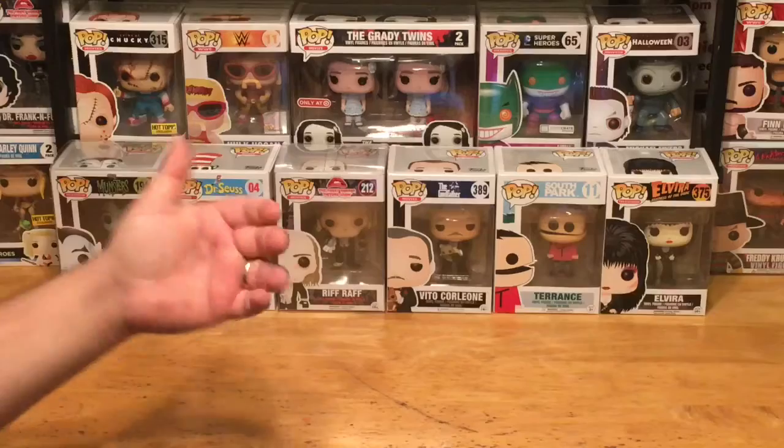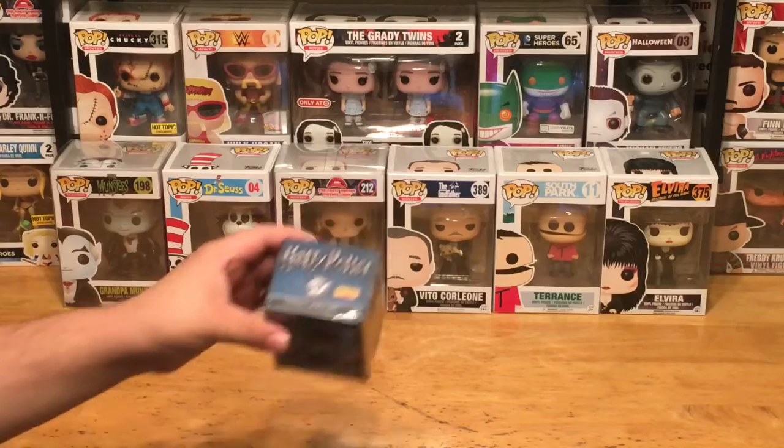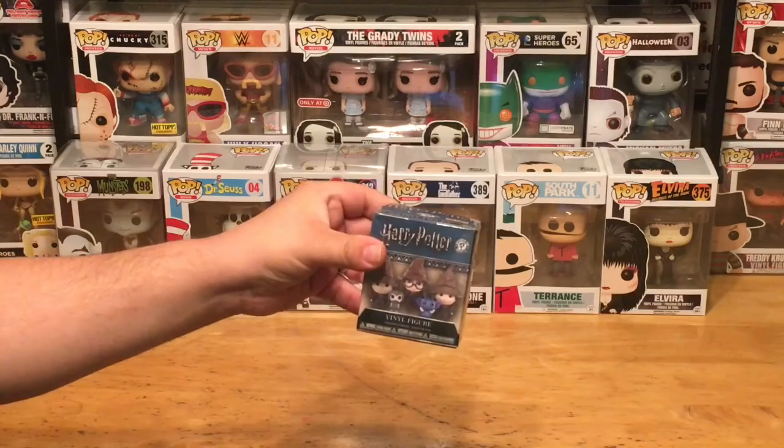Hey, what's up everybody? This is the Pop Culture Junkie back, and today again is Mystery Mini Monday, which means it's time to unbox our Mystery Mini Vinyl of the Week. And today we're checking out a Funko Mystery Mini of Harry Potter.